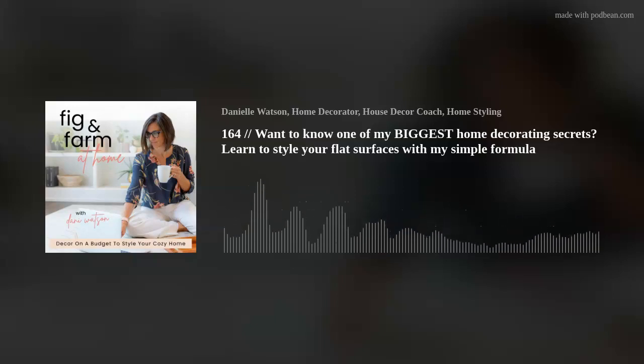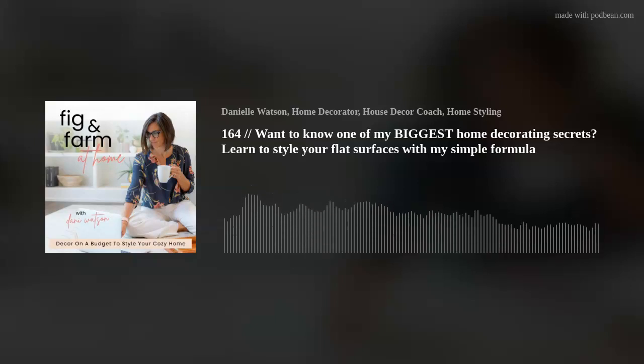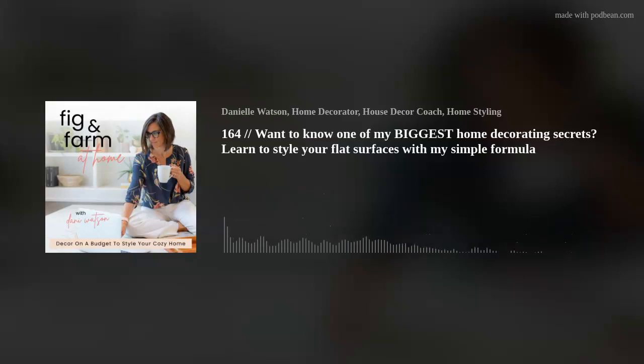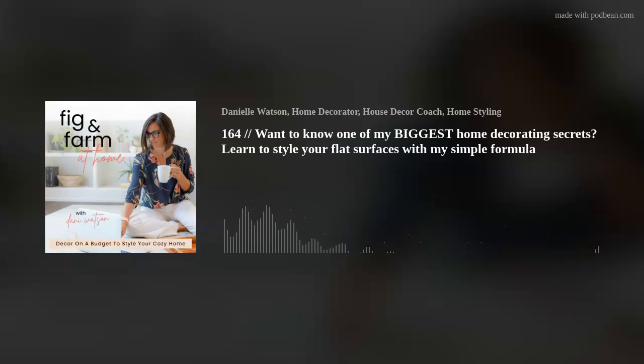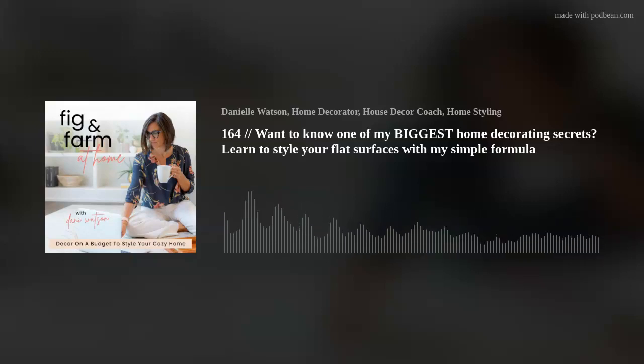Why am I telling you this? Because Fig and Farm at Home has a vault. We have a vault where all of the classes I've ever taught are stored. Those classes have been put together in one great big package called Home Design 101. Some of you have taken it. Some of you are waiting for the course to open again, but others want something smaller. The Vault is opening May 19th through May 26th, and it has smaller, bite-sized classes — not the full 10-week Home Design 101 course, which is also getting a facelift.